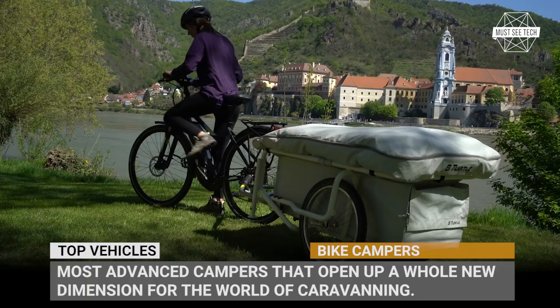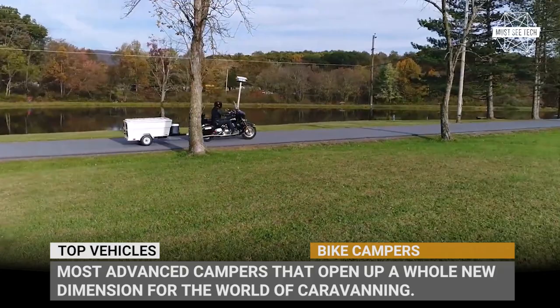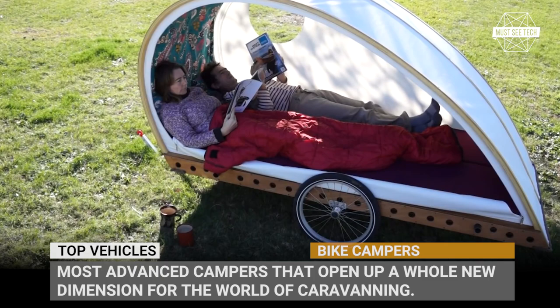The latest advancements in construction materials and improvements of electric drive technologies have allowed a new niche to emerge in recreation: motorcycle and bicycle camping with a lightweight caravan trailer. Today we cover the most advanced campers within this class that open up a whole new dimension for the world of caravanning. Subscribe to Must See Tech if you do not want to miss informative videos about outdoor innovations — and let's roll!